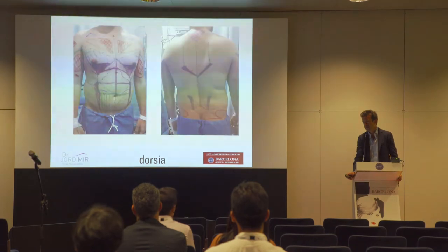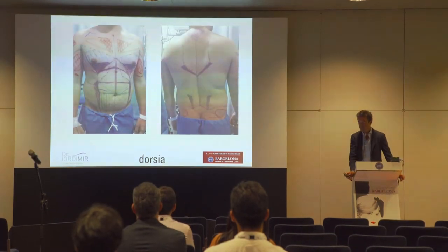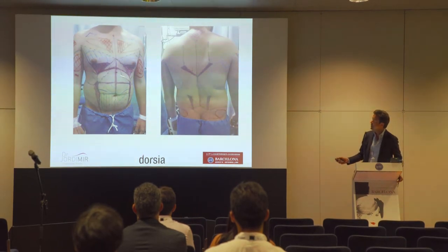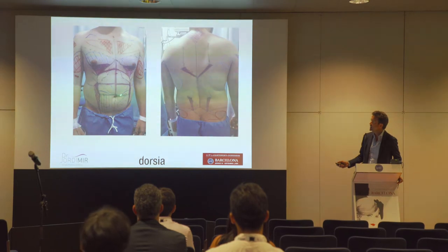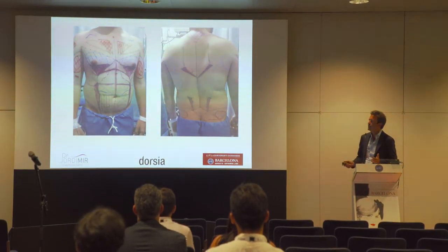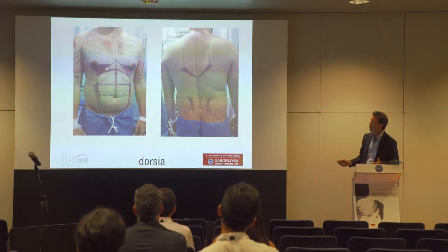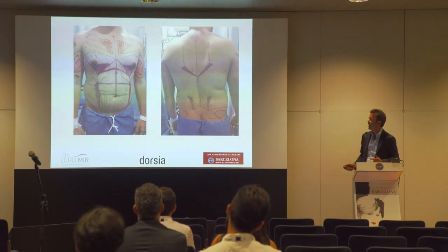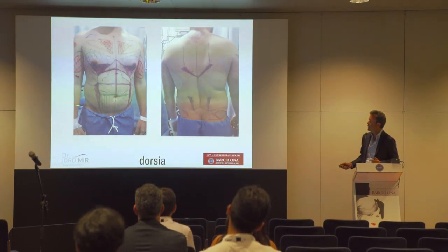The male marking is quite similar to the female marking. One difference is that males usually ask us to do the six pack. In female marking, we recommend only doing the vertical lines: the midline, the semilunar lines, and the obliques.